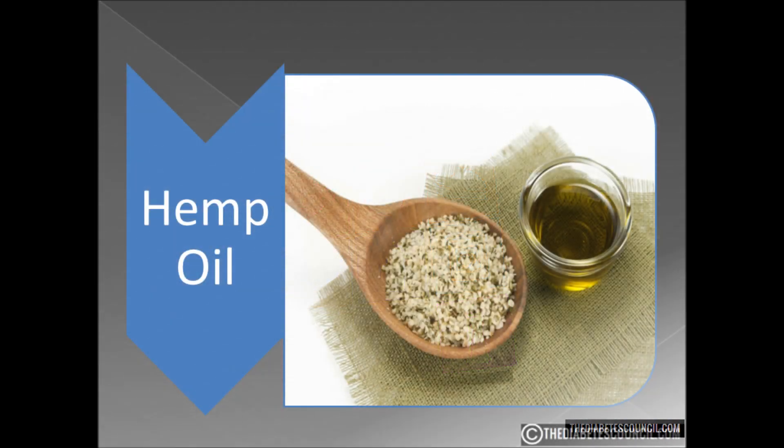Now I know some of you, when you saw the word hemp in the title, clicked on this video hoping I would say: YES, HEMP IS AWESOME FOR DIABETES. Well, I may yet say that, but there is something you need to know right up front — there is a big difference between hemp and marijuana. They are in the same plant family, cannabis, but they are totally different. The ingredient in cannabis that makes you high is THC. In hemp oil, the THC content is about 0.3%, hardly enough to give you a buzz.